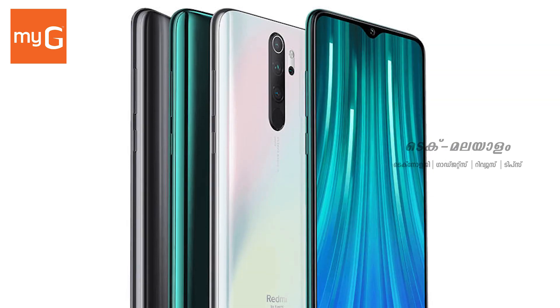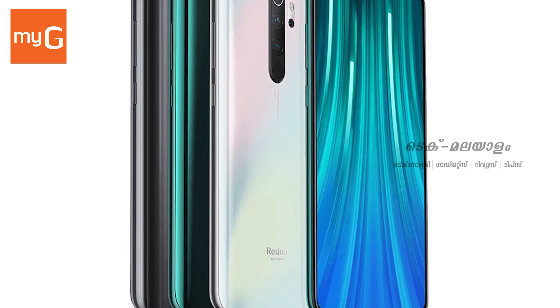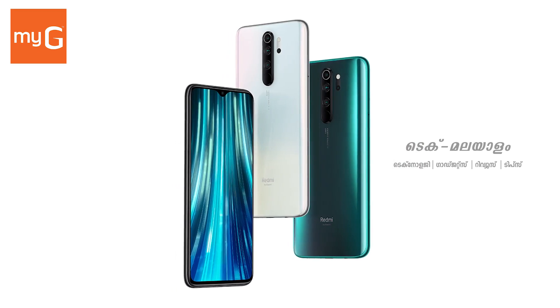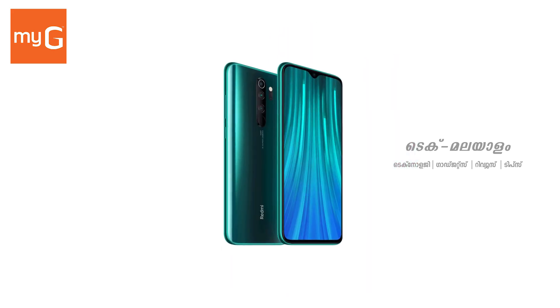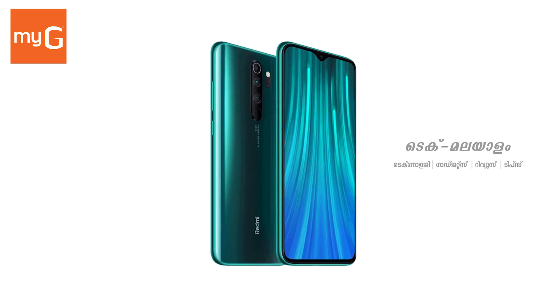It features an octa-core processor with Mali-G76 MC4 GPU. It supports card load up to 256GB, available in 8GB RAM with 128GB or 8GB RAM with 256GB internal memory. The price is ₹17,999.